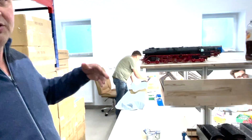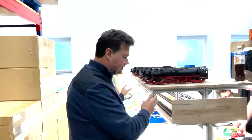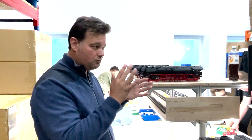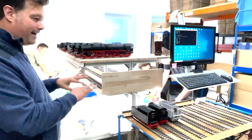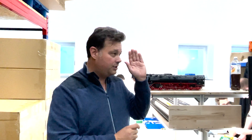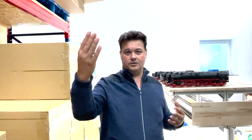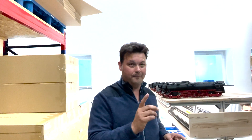So you see, they are going to be unpacked. They get some optical inspection and some technical inspection — they need to run on the track. We check if the motor is running smoothly and the gear is running smoothly. Then they get the programming, and then they go back to their box. They get a certificate that we issue, noting what has been done, at which date, and with which serial number.